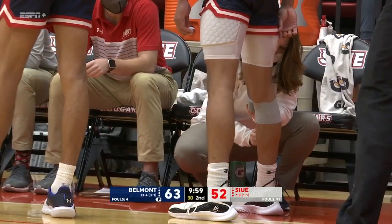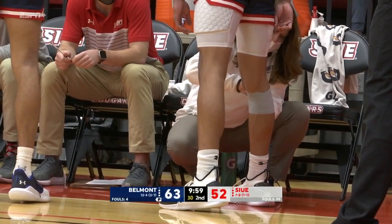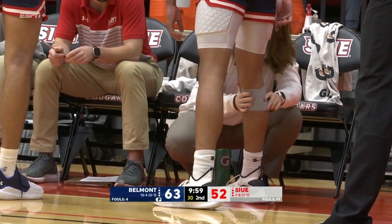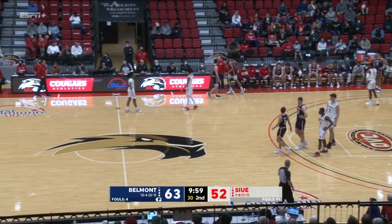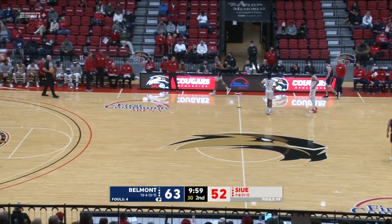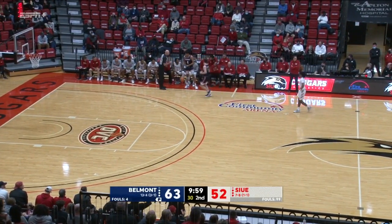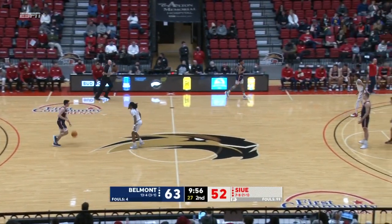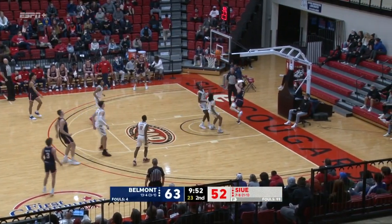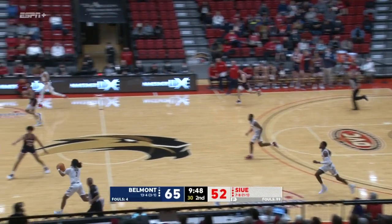Will Richard getting that right knee tended to by the athletic trainer for the Bruins. Has him all patched up and he'll inbound the ball from in front of the SIUE bench. Ten minutes to play here in Edwardsville. Grayson Murphy across the timeline. Murphy's going to go all the way to the basket and he lays it up with the right hand. Eleven for Murphy tonight.